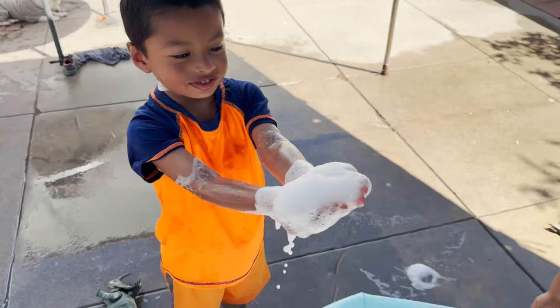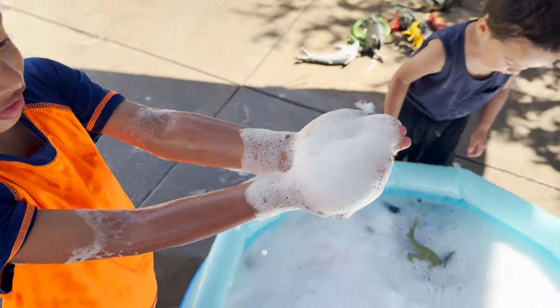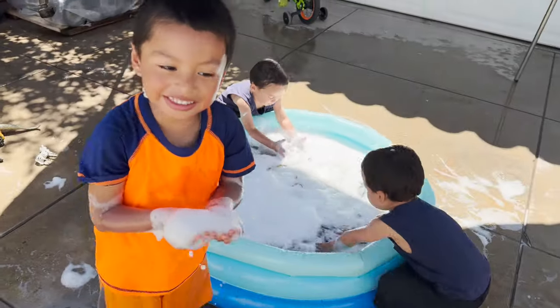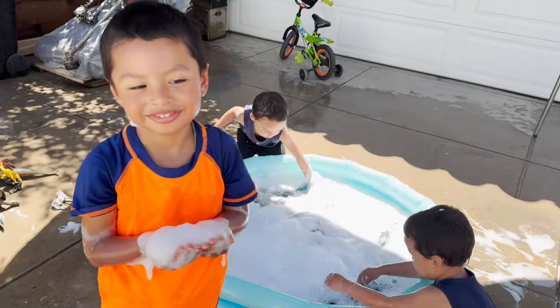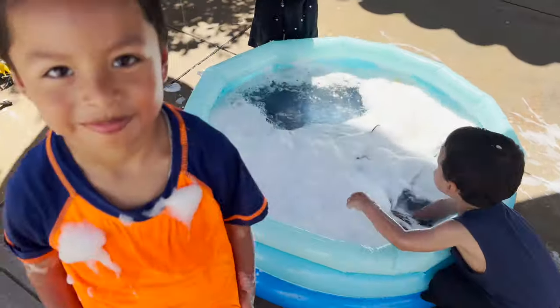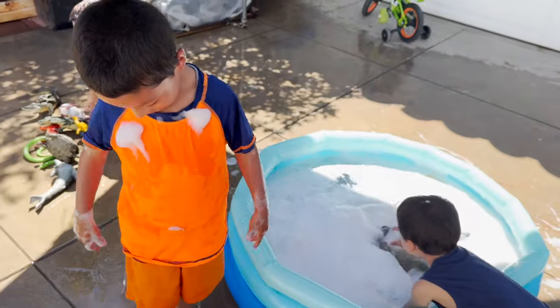All the bubbles Jeremy has. Look, I need sunscreen. Sunscreen? You already have sunscreen. Oh, those are not sunscreen. Those are bubbles.